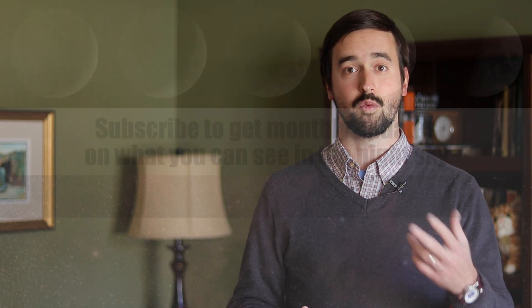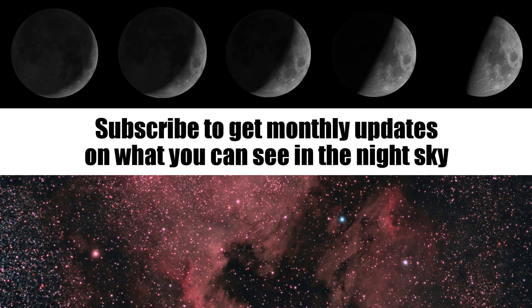If you're interested in where these objects are going to be on a monthly basis, I've put together a night sky series that I update on a monthly basis for this channel. Please consider subscribing if you're interested in keeping up to date on what you can see in the night sky each month.